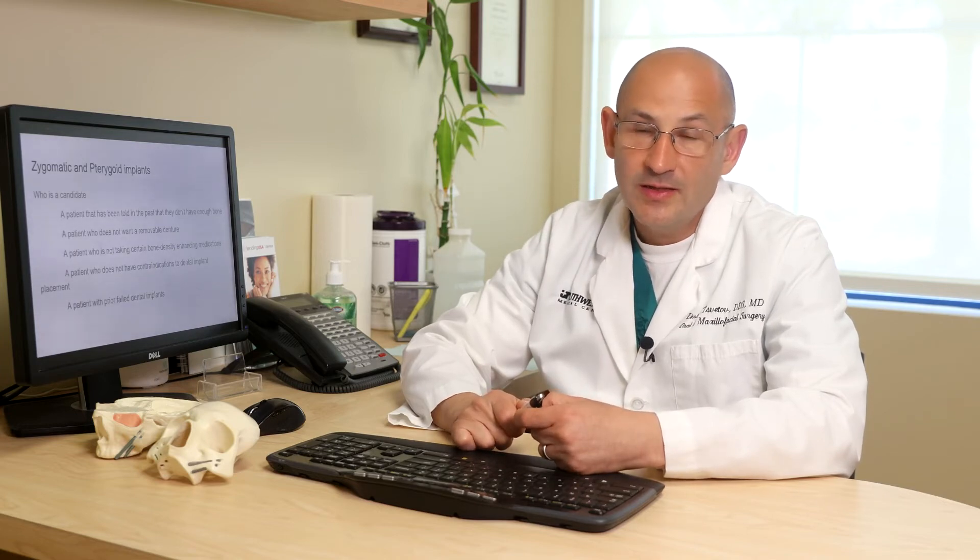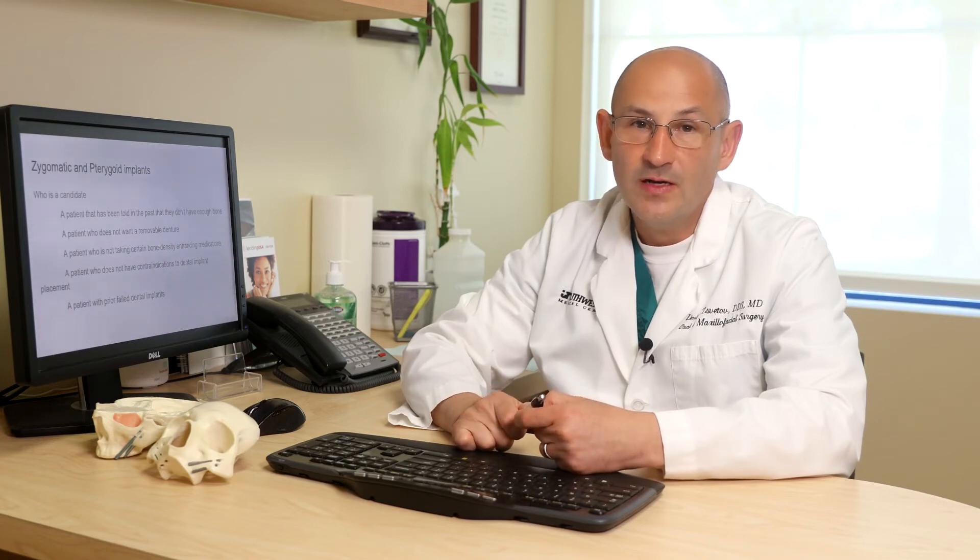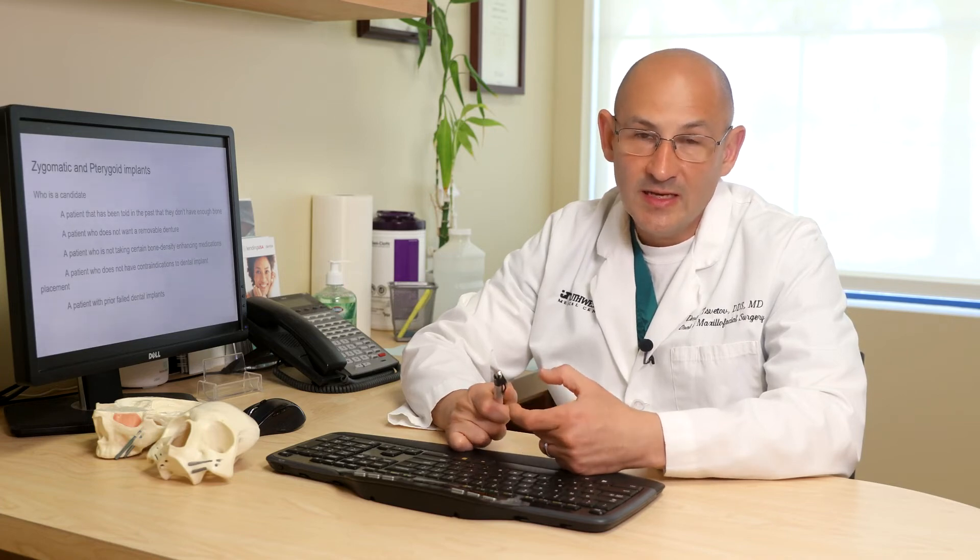Any patient who does not have contraindications to dental implant placement — such as uncontrolled diabetes, which affects healing negatively — is also a candidate. Additionally, patients who have had prior All-on-4 or teeth-in-a-day treatment done in the traditional way where the implants either failed to adhere to the jaw bone or failed over time are also candidates. These patients are very similar to those with an atrophic maxilla, and zygomatic and pterygoid implants can serve as a rescue treatment, finding good quality bone to attach a non-removable prosthesis.